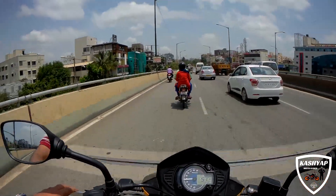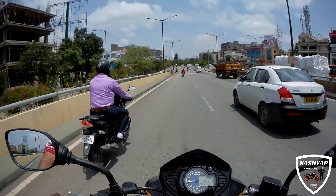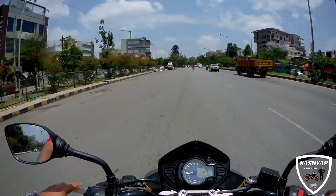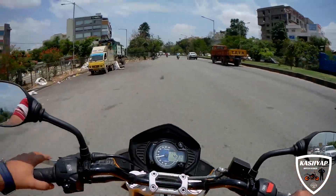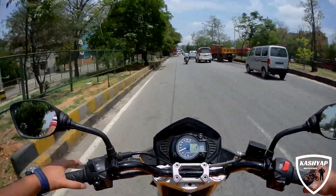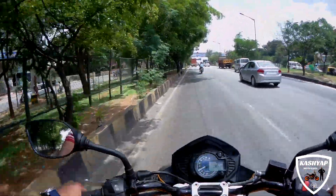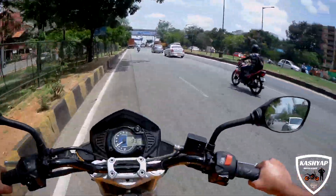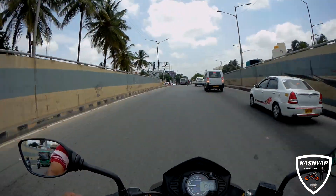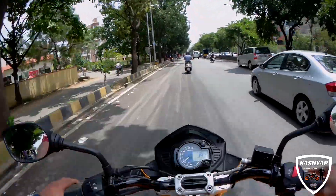Manoeuvring around the city is pretty nice, going through the traffic. The handlebar is pretty small compared to the Duke, so manoeuvring in traffic is nice. And easily you can touch three figures — the acceleration is really nice. It's very nimble once you get used to the bike. Talking about the seat — it's very nice, pretty soft and big. And the seating position is upright. The handlebar is pretty high, giving you a very good posture for riding.